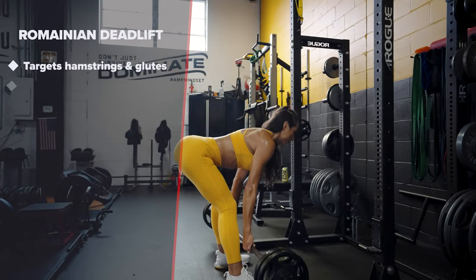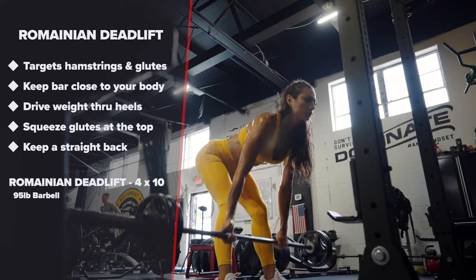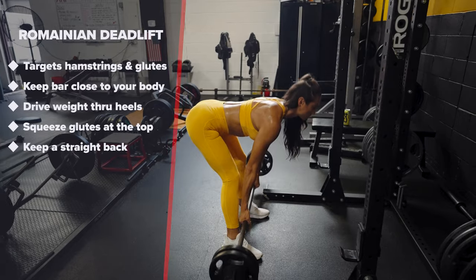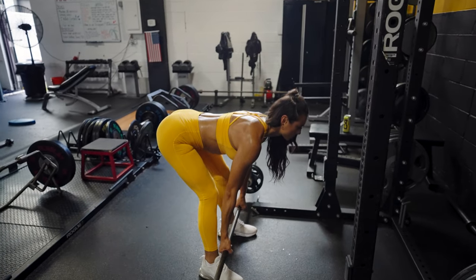Romanian deadlift. This movement will target your hamstrings and glutes. Keep the bar close to your body and make sure to drive the weight up through your heels. Remember to squeeze your glutes at the top and keep your back straight through this entire movement.